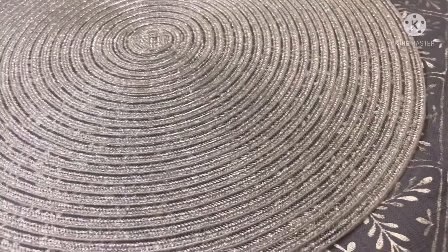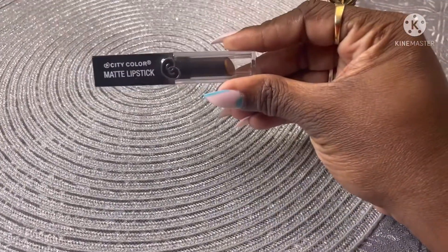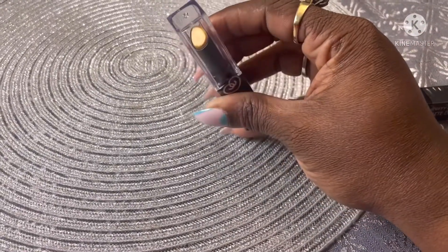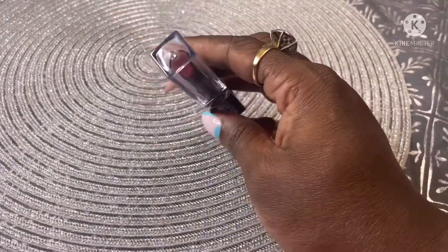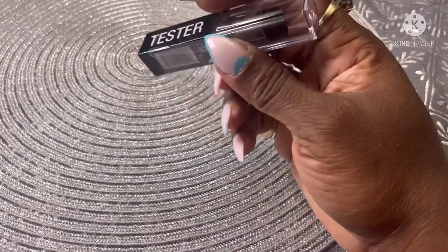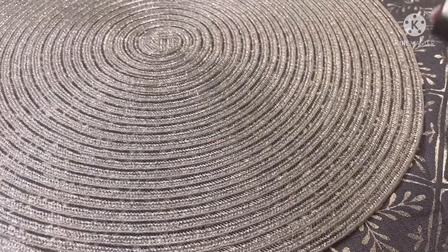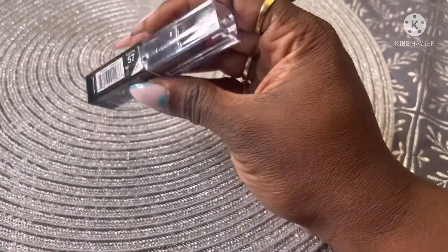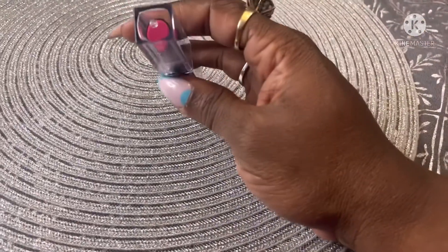They had some new lipsticks out by City Color — these are matte lipsticks. I got one in gold, one in a burgundy color they call Velvet, one in red called Tiger Lily, and one in hot pink, which is actually called Hot Pink.